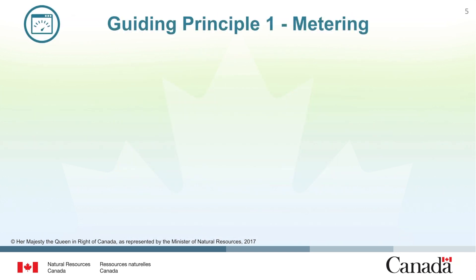The first guiding principle relates to metering. Metering is the practice of recording the amount of energy being consumed within a facility. While most services to a building or campus are metered for billing purposes, there is an opportunity to further understand how energy is consumed in a building by installing additional meters on specific components. By metering buildings and services individually rather than as a group, energy managers can more easily identify opportunities for improvement.